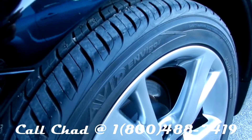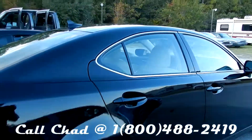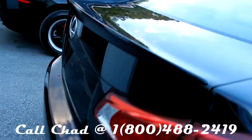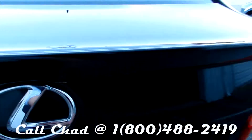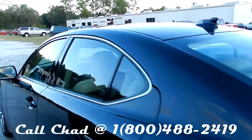Nice set of Yokohama tires, pretty much brand new. Lip spoiler on the back, signature Lexus emblem. Let's take a look at the interior.